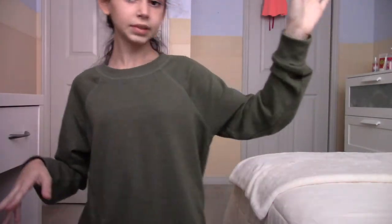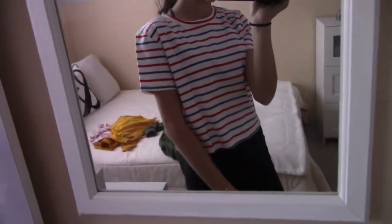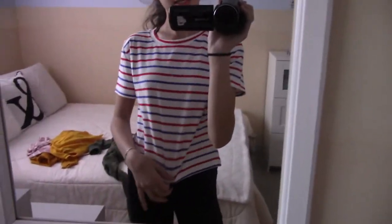Alright, for the first top — it fits amazing! Let me show you better. It's not too cropped, the sleeves are like mid-length but just perfect, and it's got red, blue, and white — very July 4th. The neckline is perfect too.